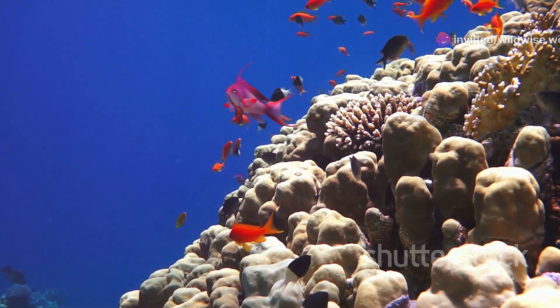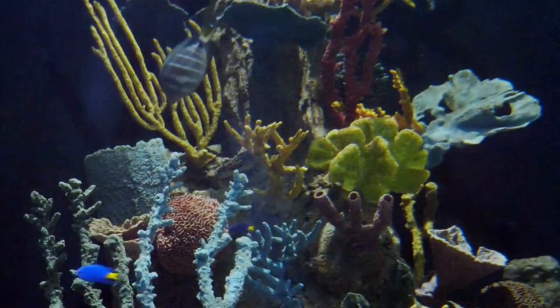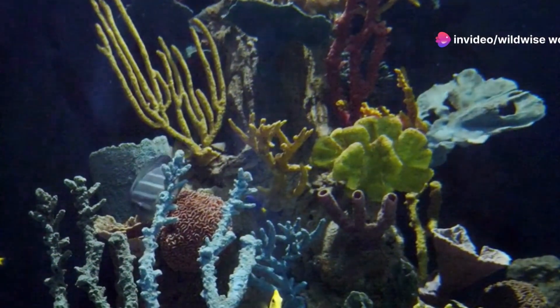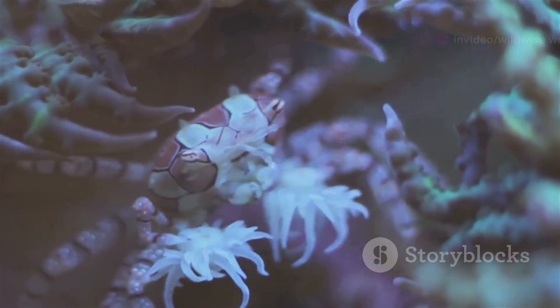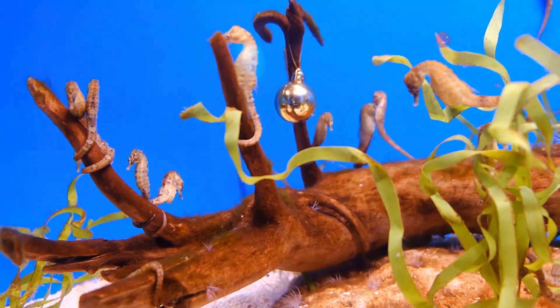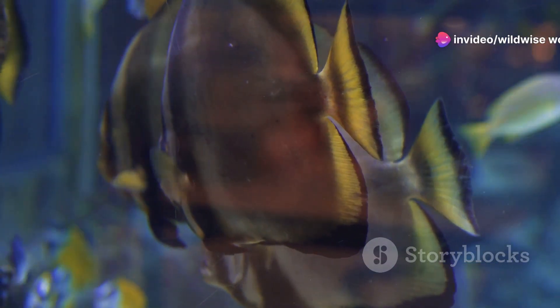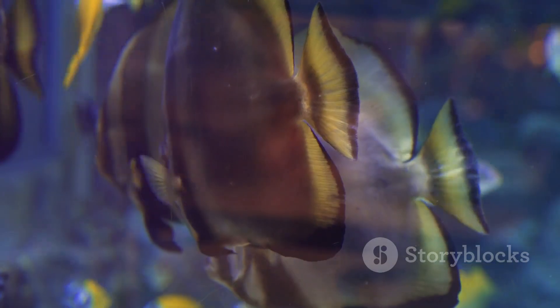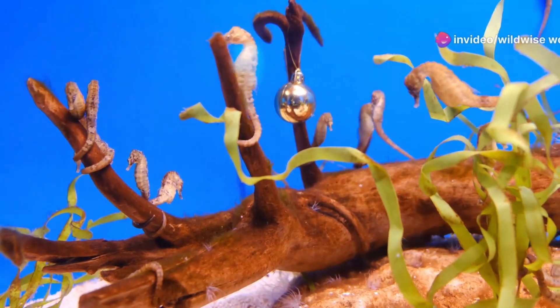Seahorses are also masters of color. From the vibrant oranges and reds of the pygmy seahorse to the ghostly white of the thorny seahorse, these tiny creatures come in a dazzling array of hues. Some species, like the pot-bellied seahorse, can even change color. For some, coloration provides camouflage; for others, bright colors may warn predators. During courtship, male and female seahorses brighten their colors in beautiful underwater dances.